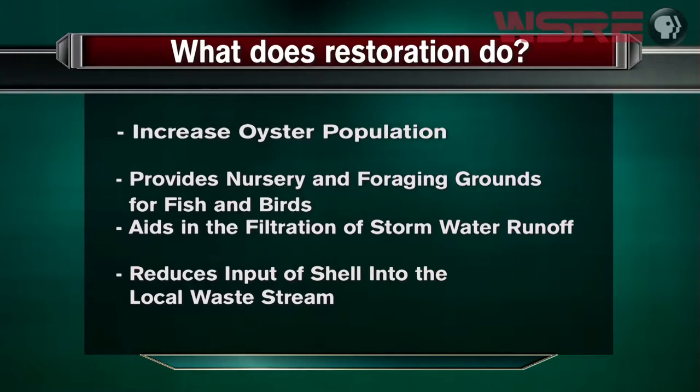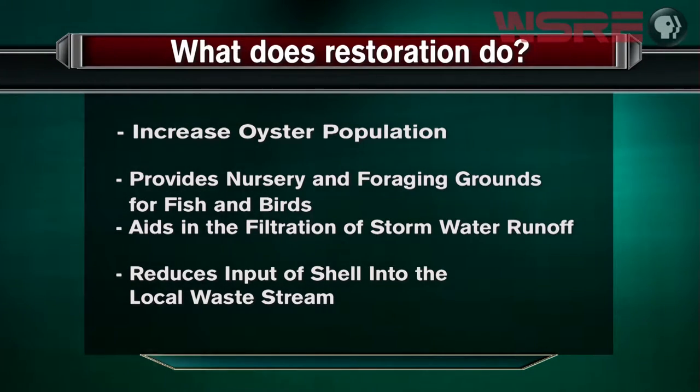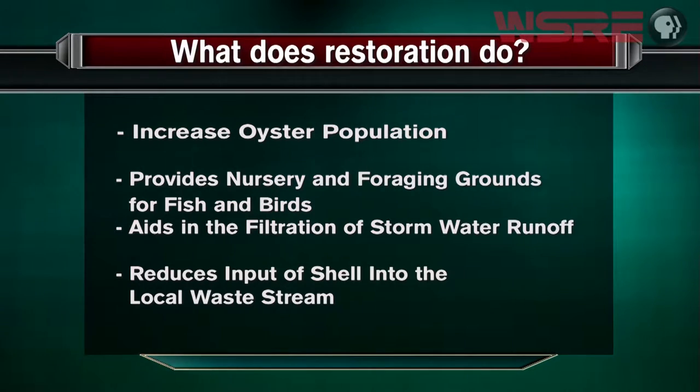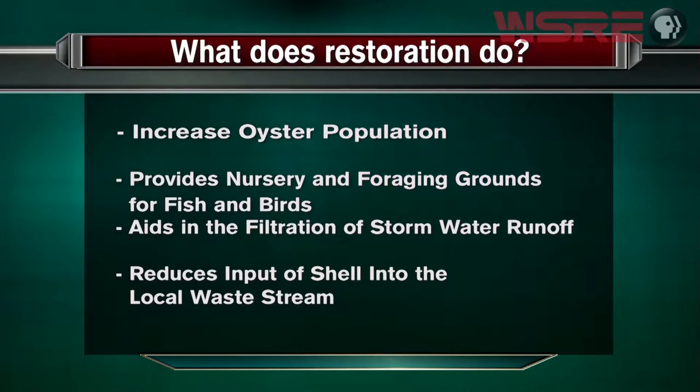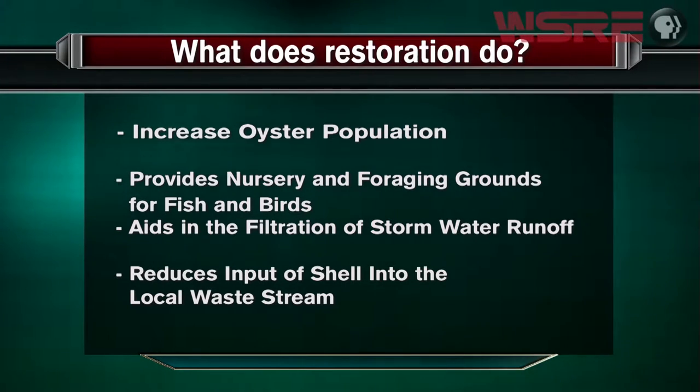One of these natural solutions is called Living Shorelines. When you see an eroded shoreline and the extent of that erosion, what does restoration do? On screen you can see some of the things it does: it increases the oyster population, provides nursery and foraging grounds for fish and birds, aids in the filtration of stormwater runoff, and reduces input of oyster shell into the local waste stream. Now I want to go in and talk about how the project works from start to finish.